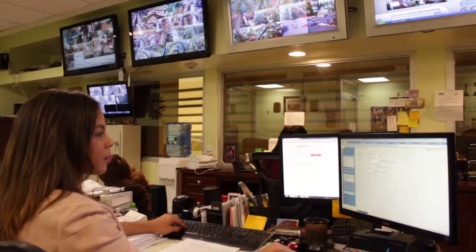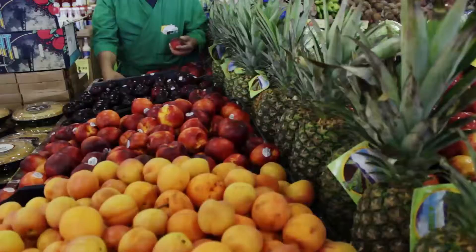My name is Jenny George. This is our family store. We've been operating Compare Foods Supermarkets since 1989.